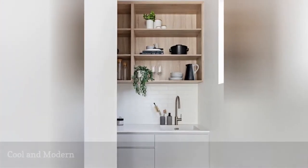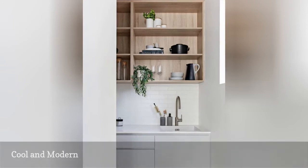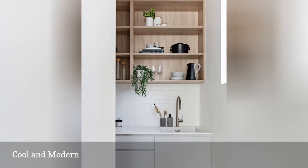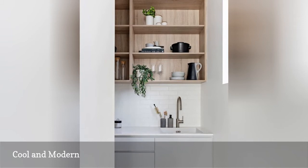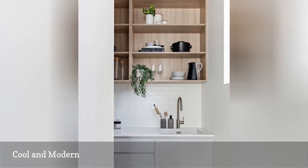Despite its name, a Butler's Pantry is anything but stuffy. This modern space from Underscore Stables & Unique Interior Solutions proves that a Butler's Pantry works with nearly any kitchen style. We love the clean, streamlined cabinetry and simple exposed shelving that keep this transitional room open and airy.